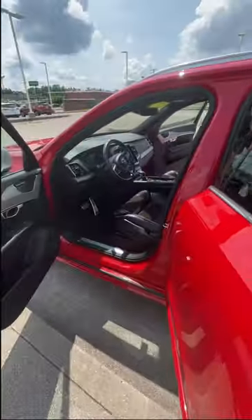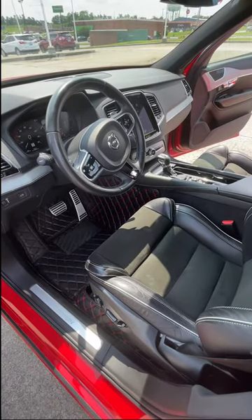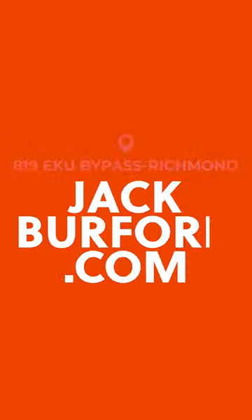Every inch of this thing is absolutely beautiful and loaded with luxury. You've got all-wheel drive and five different driving modes, all customized the way that you want to drive — whether you're trying to save the most fuel or whether you're trying to be the fastest one on the road, it's got options for you.